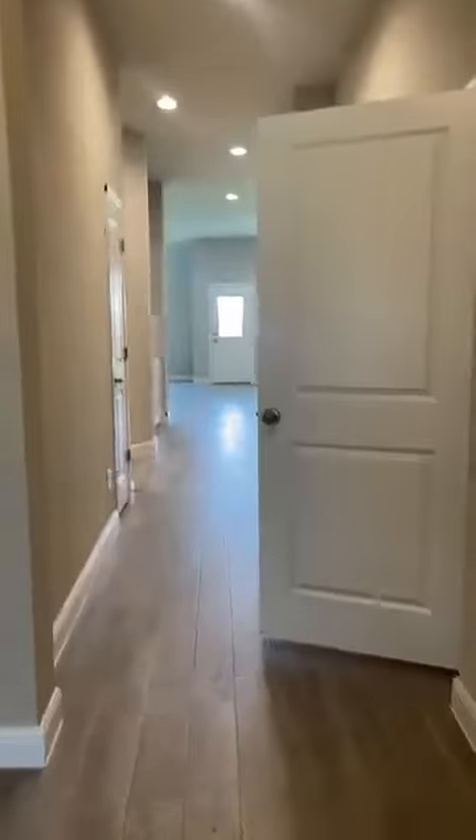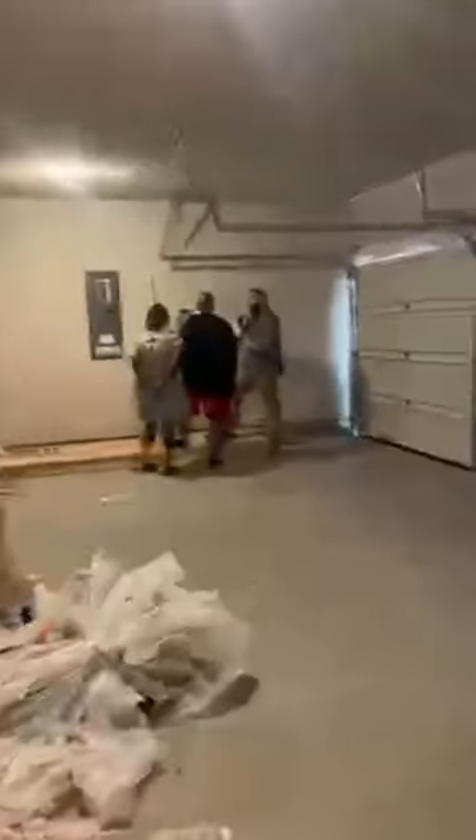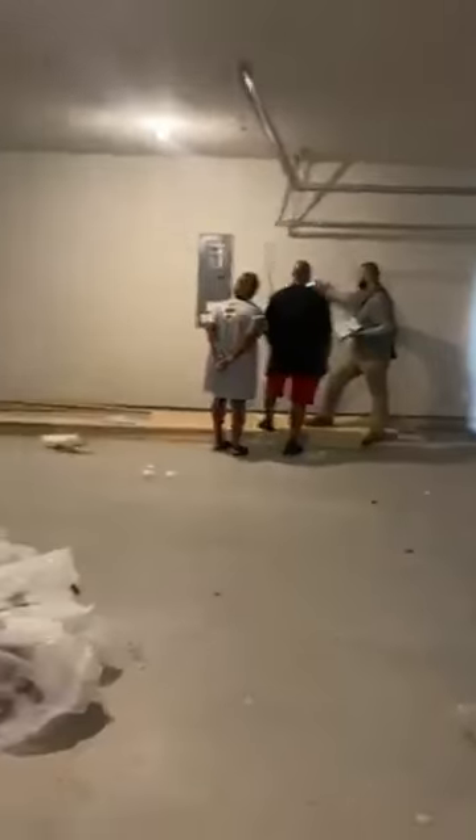This is a really great premium builder — they have packages so the family got to choose their colors. There's carpet in the bedrooms and this awesome hardwood, with tile in all the wet places. That's the front bedroom, and here's the garage.